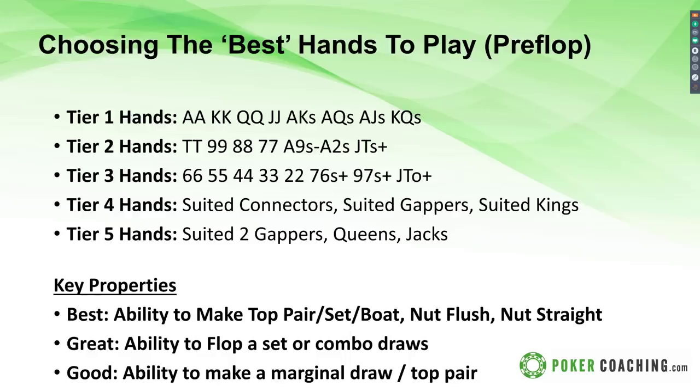Choosing the best hands to play pre-flop: Tier one hands are big pairs and big suited aces and suited broadways. Tier two is medium pocket pairs, suited aces, suited connectors, and suited broadways. Tier three has smaller pocket pairs, suited connectors, and offsuit broadways. The key is the properties of these hands — the better hands pre-flop will make better hands post-flop. With tier one hands, when they flop a set it'll be top set; on many boards they'll have over pairs; if they flop top pair it'll be top pair top kicker; and if they make a flush it'll be the nut flush or second-nut flush. These hands, when they hit the flop, will have the best of it and we can play them for a big pot.